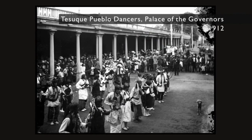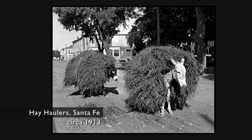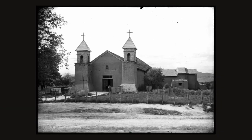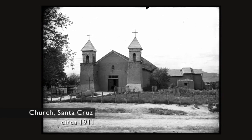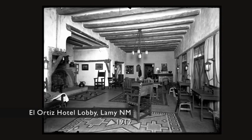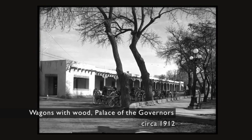I think most people know him as a very important photographer of our region. He took thousands of photographs between about 1907 and the early 1920s — of Santa Fe, of northern New Mexico. He's also important to Southwestern history because he played a key role in a movement to make Santa Fe look like it looks today, in terms of the Spanish Pueblo Revival architecture.